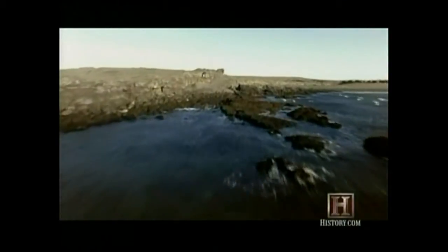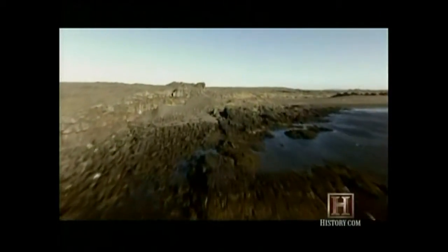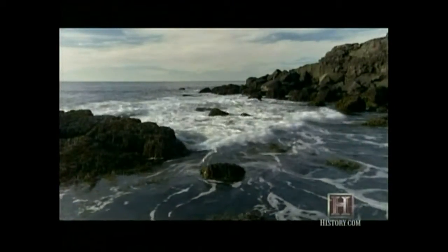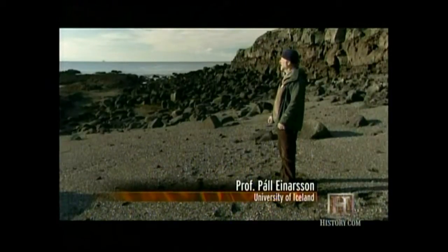The process of ocean creation is visible today on a rocky island in the middle of the Atlantic: Iceland. Iceland lies on the mid-Atlantic ridge, a 10,000-mile-long range of subsea volcanic mountains that mark one of the deep rifts in the Earth's crust. Iceland is really like a peak of this mountain chain — like a huge volcano sitting on top of it.